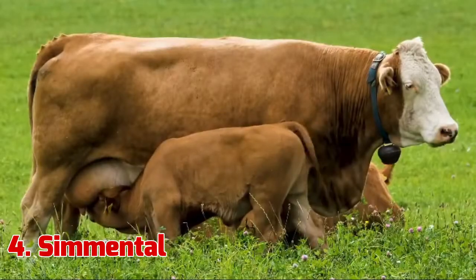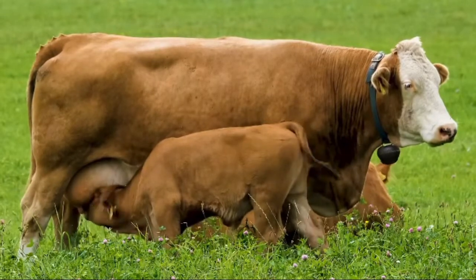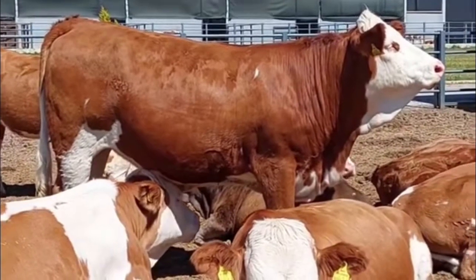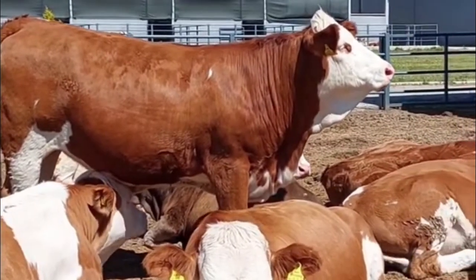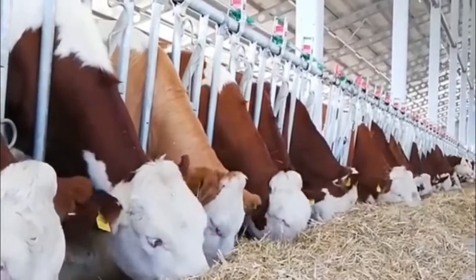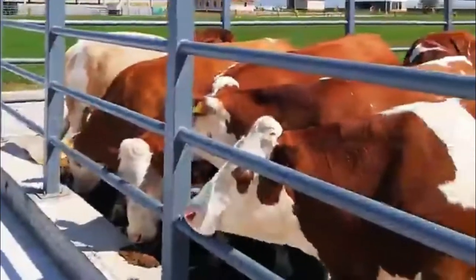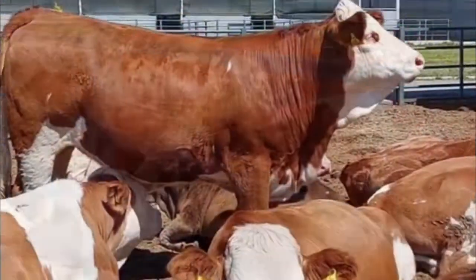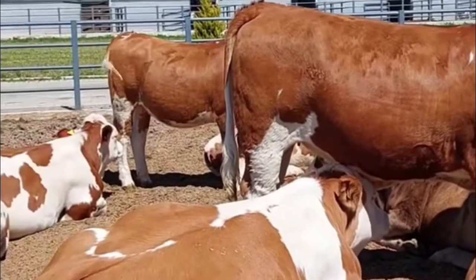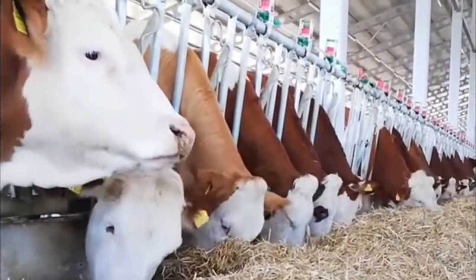4. Simmental. The Simmental is among the oldest and most widely distributed of all breeds of cattle in the world. The red and white animals were first introduced to the U.S. in the late 19th century and have been positively influencing the beef community ever since. They have a large body frame, but they require little assistance during calving season and have excellent weight-gaining potential.